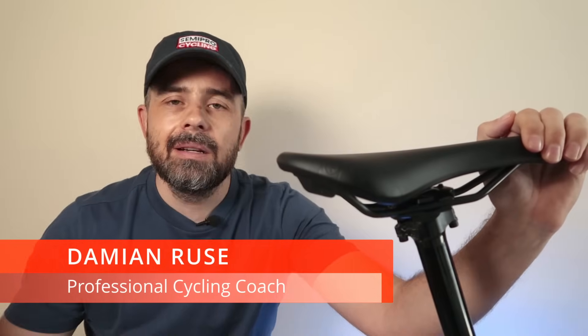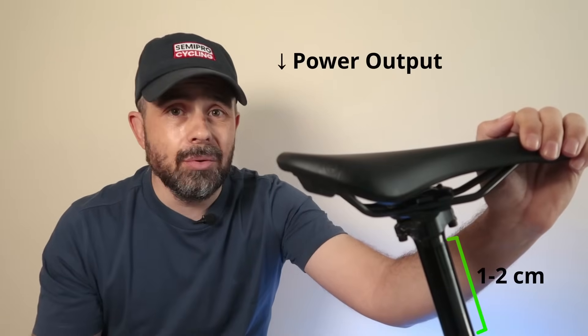Most riders set their saddle height once and never think about it again. But here's what the research says: even a 1–2 cm difference can drop your power output — and that's huge.